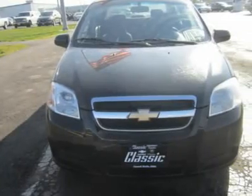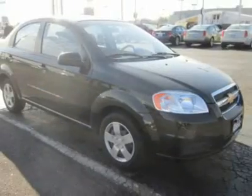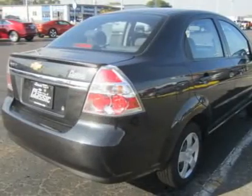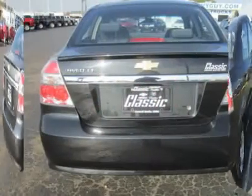With this spunky little car, you'll still get where you need to be in comfort and still have some money left over from the pump. In this day and age of rising gas prices, aren't we all concerned about not spending our entire paycheck at the gas station?